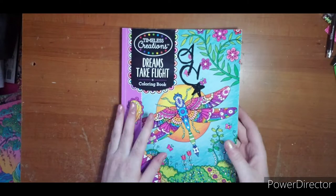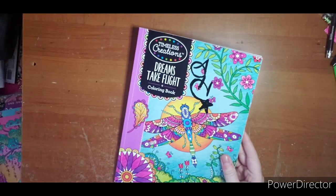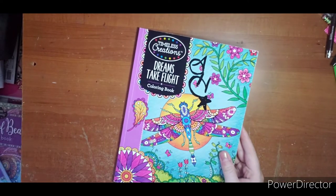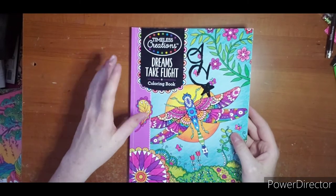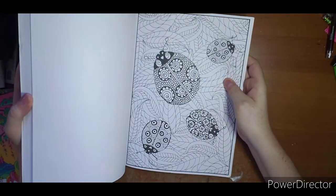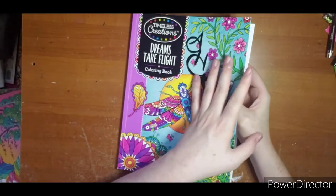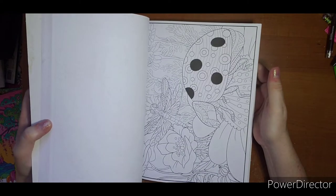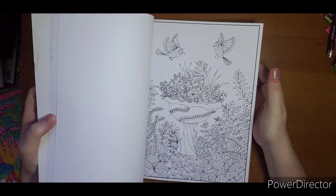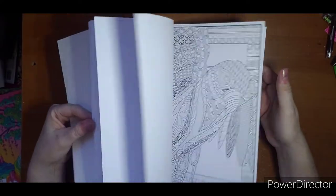Okay, Dreams Take Flight. You'll notice a couple of these have my initials or it will say 'Mom's' — when I first started coloring I always bought two of everything for me and my daughter, so hers have her name on them and mine have mine. This one was Dreams Take Flight; I don't think I've ever done one out of here.